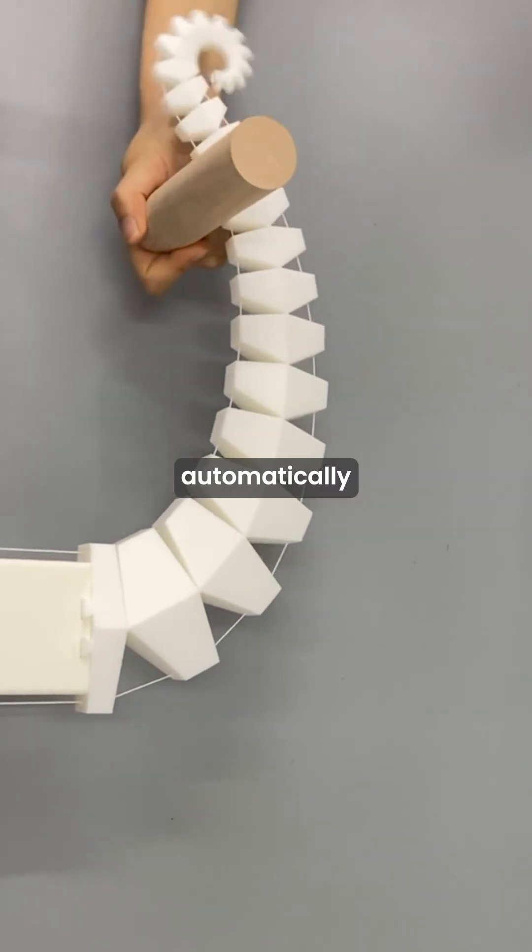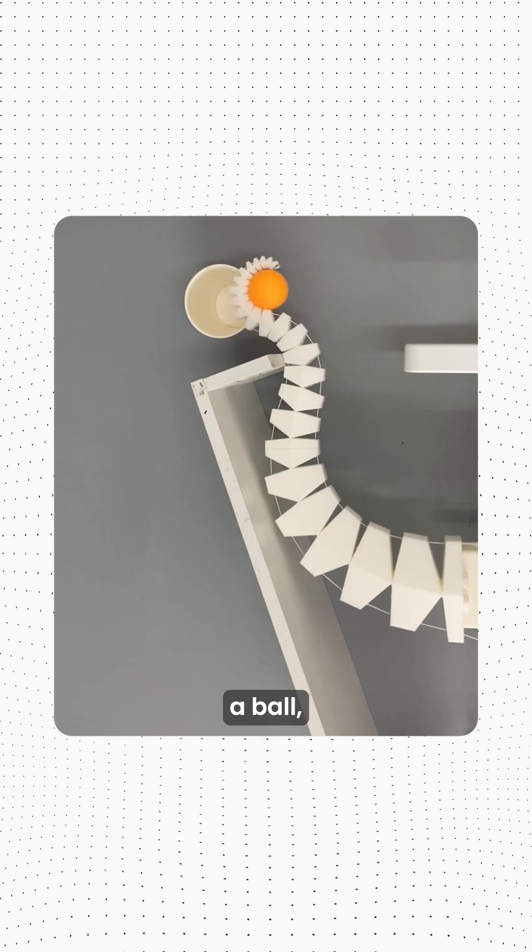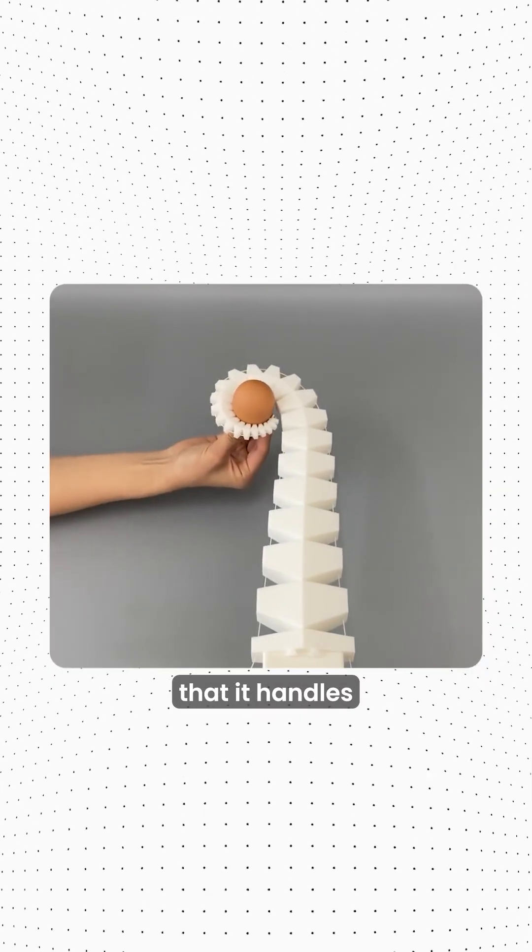When reaching for an object, it automatically changes shape and pressure to match whatever it's trying to grasp, whether it's a pen, a ball, or even a raw egg that it handles without breaking.